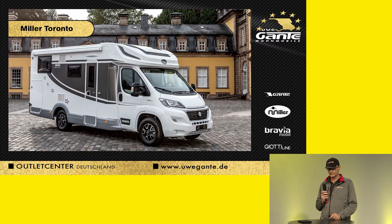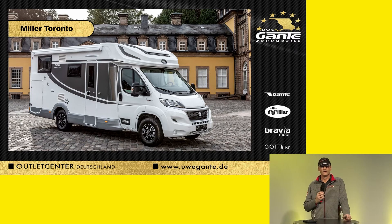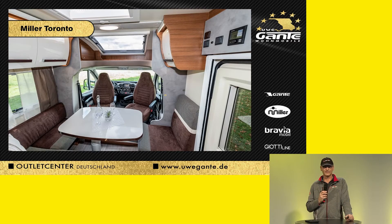Here we see the Miller Toronto in all its beauty. It's a semi-integrated motorhome again, the traditional system. This is the Miller Toronto interior — a vehicle without a power lift bed and with lots of windows. That's a characteristic feature: really light-flooded interiors, which is a very important purchasing criterion.